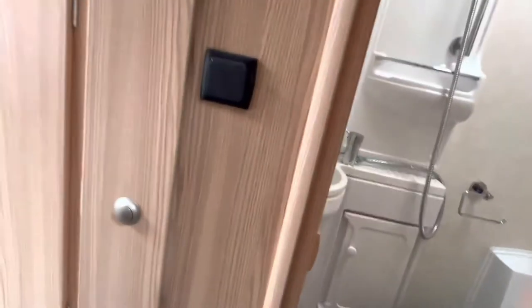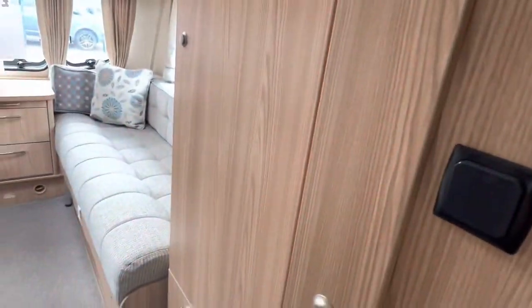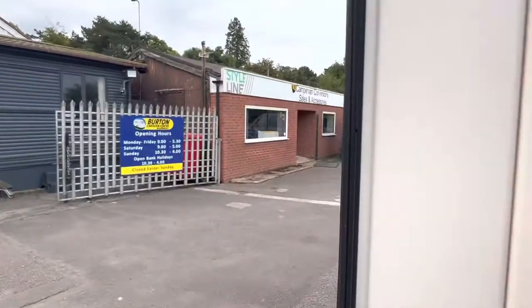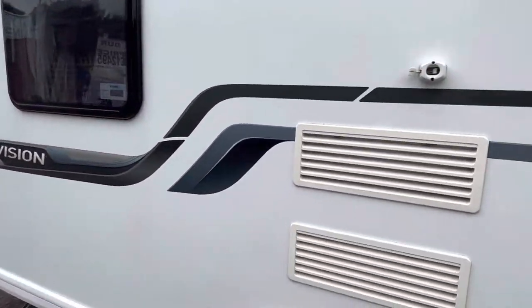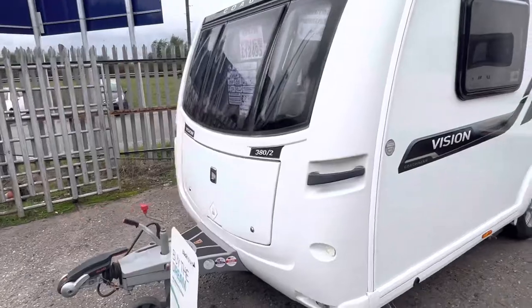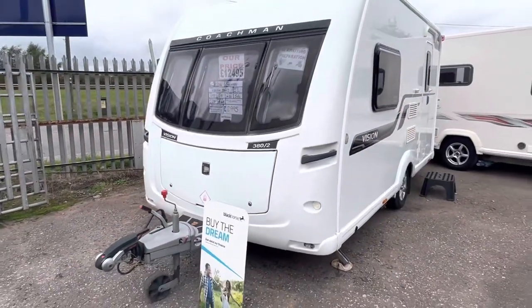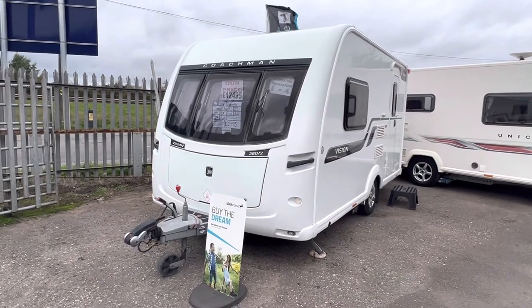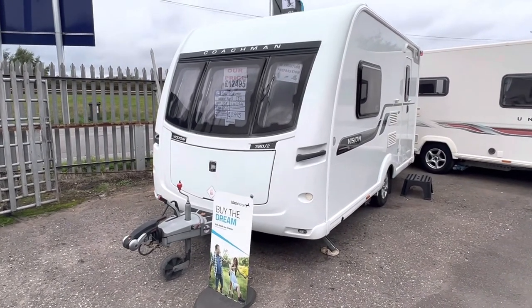It's priced at £12,495, priced cheapest in the country — a nice lightweight, compact caravan which offers a lot for your money. If you'd like to arrange a viewing, you can call us today on 0121 308 4766 or email us at camwell@burtoncaravancentre.co.uk. Thanks for watching.